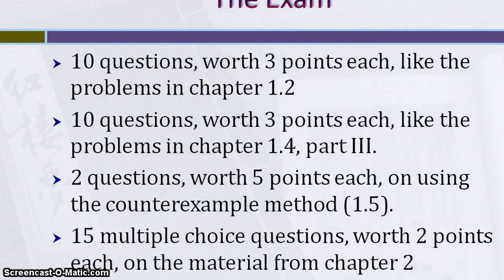The exam itself has the following: 10 questions worth three points each, like the problems in chapter 1.2. The problems in chapter 1.2 are asking you if something is an argument or non-argument, and if it's an argument, identify the conclusion. So all you have to do is write 'argument' or 'non-argument', and for the argument, just state what the conclusion is.